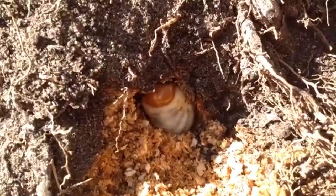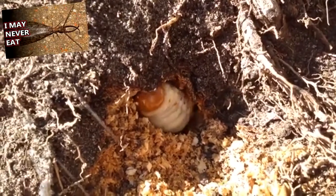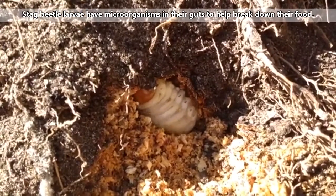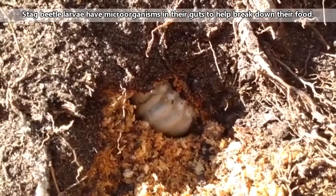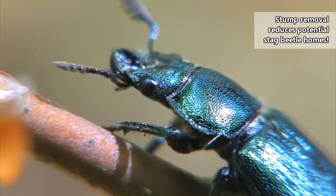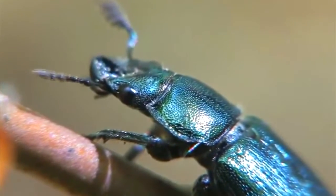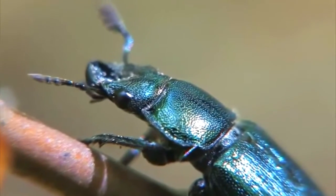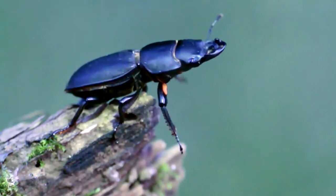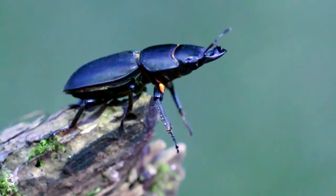The larval stage is the longest lived of all the stag beetle life stages, and is also the stage that does most of the eating. Stag beetle larvae eat leaf litter or decaying wood. These beetles actually need dead wood in order to survive, and part of their population declines can be attributed to people removing these essential habitats. Stag beetles are generally found in hardwood forests, such as those with lots of oak trees, but they can also be found on driftwood beaches and sand dunes.